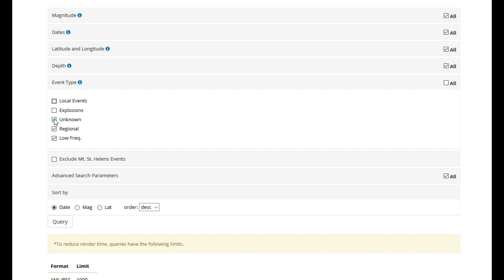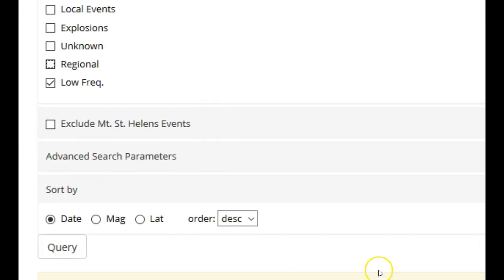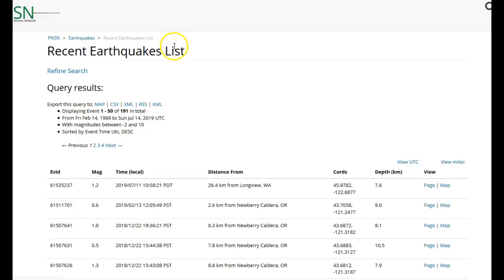Uncheck local events, uncheck unknown, and uncheck region. Notice how it says 'Low Freak' for Low Frequency Earthquakes — only have that one checked. Then scroll down and click Query. So all we have it set to is Low Frequency Earthquakes. This will be the PNSN Low Frequency Earthquake Catalog. Scroll down, click Query, and it'll run.